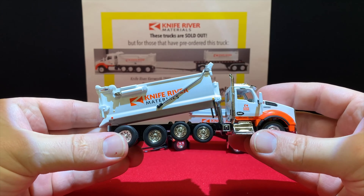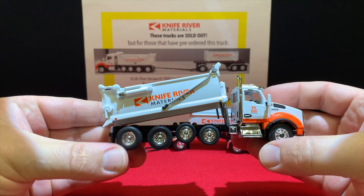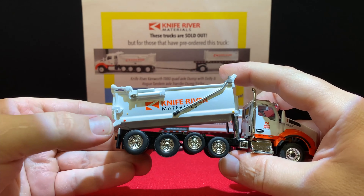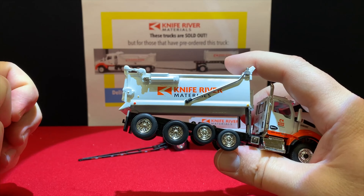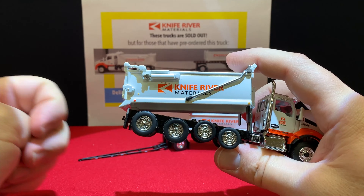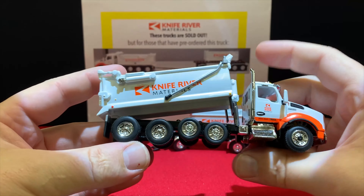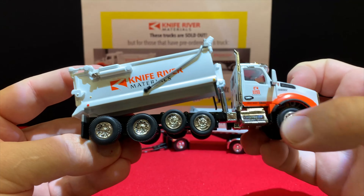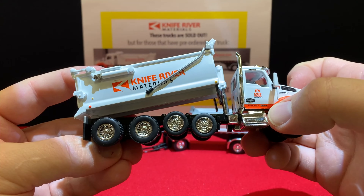There are marker lights on the side, front mud flaps for the box — which is pretty common nowadays on dump trucks — and marker lights to the back. The Knife River Materials logos are really sharp and crisp on this one, and there's also a USDOT number on the bottom of the door, plus the T880 logo.